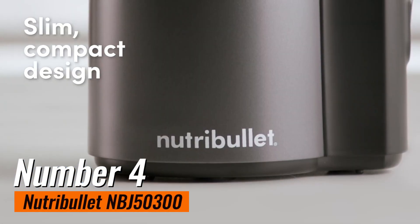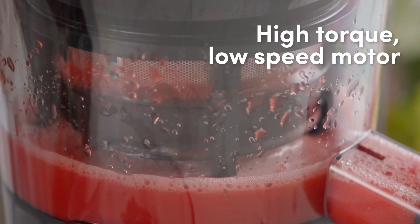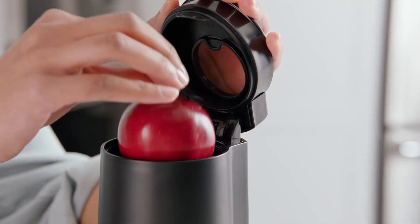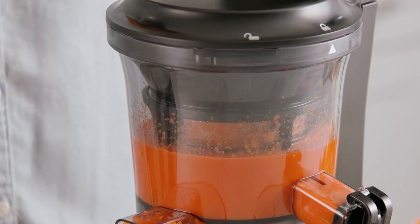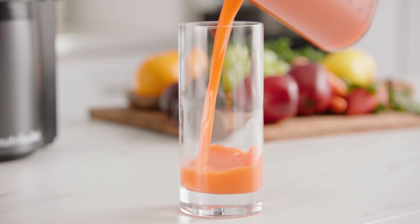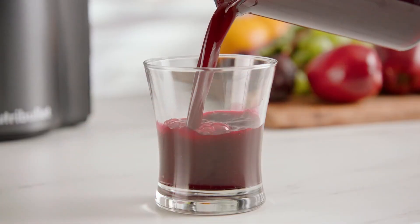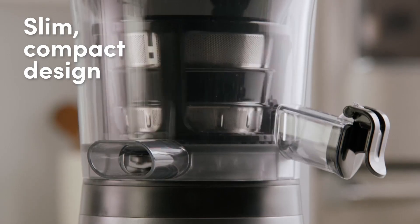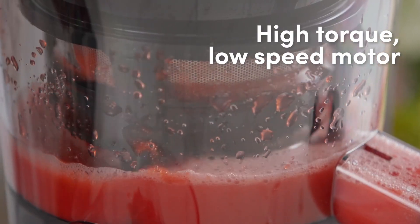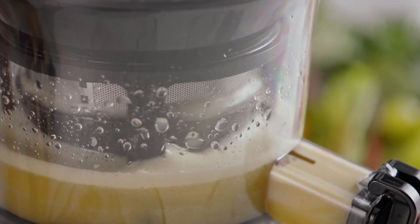Number 4: Nutribullet MBJ-503 Art. The Nutribullet MBJ-503 Art is a standout choice for anyone looking to elevate their blending game, especially if you're a health enthusiast or just starting to incorporate more smoothies and juices into your diet. Priced at $158, this masticating juicer offers exceptional value for its performance and versatility. Its sleek design and compact size make it an attractive addition to any kitchen countertop. During our testing, the Nutribullet's slow masticating function ensures a high juice yield while preserving more vitamins and enzymes compared to typical centrifugal juicers.